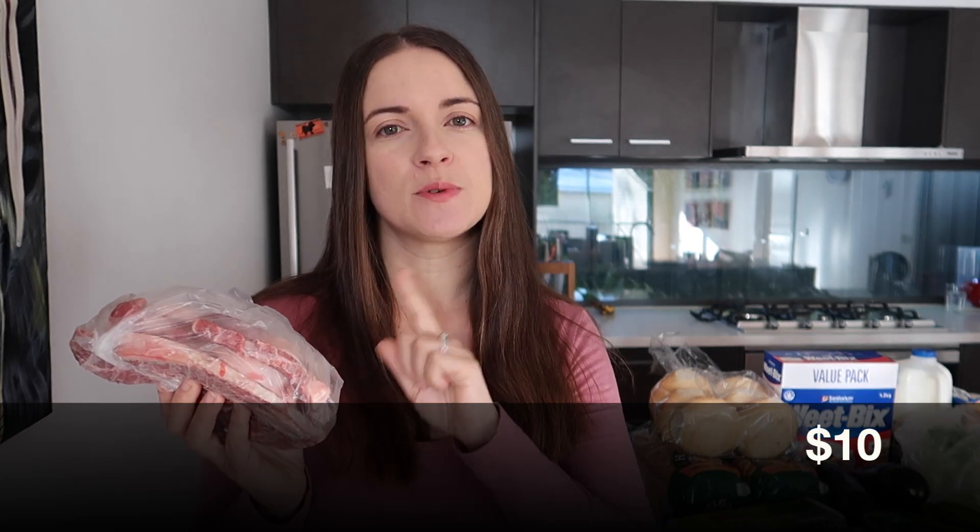First off, we went to the butcher but he was still setting up this morning so he didn't have everything out. We just got the lamb chops — we were hoping to get mince and bacon as well but we didn't. These lamb chops were ten dollars today.